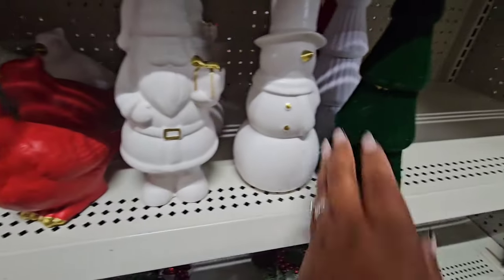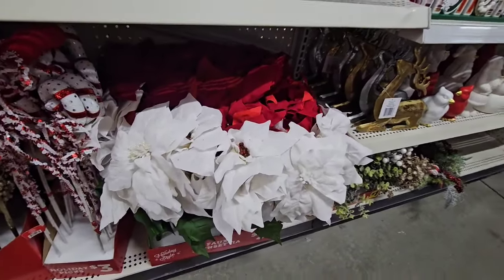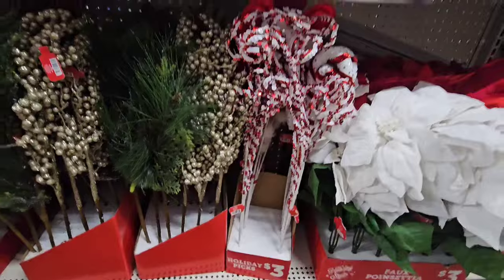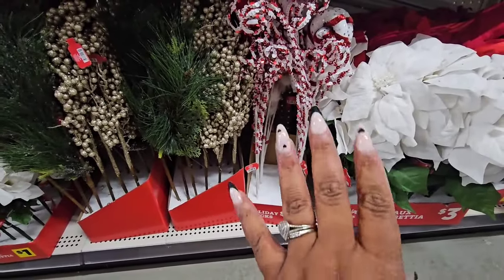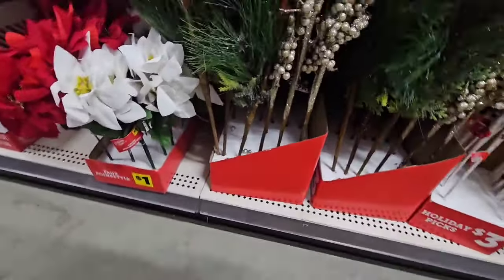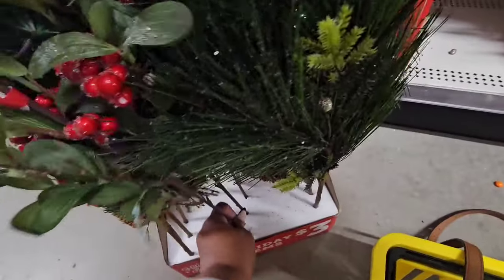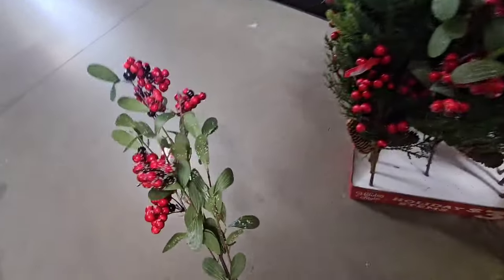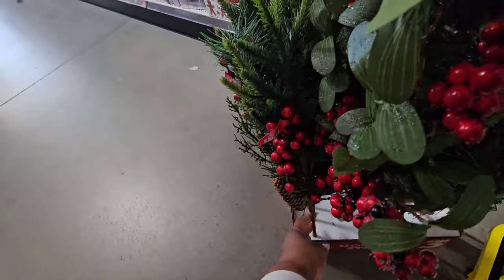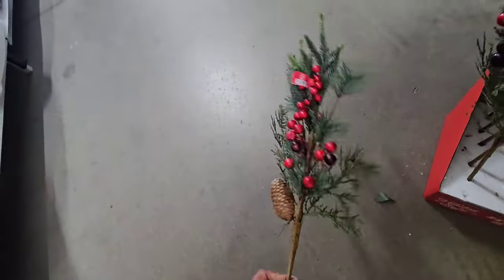They even have ceramic ones — five dollars for the snowman and Santa. They have flocked trees for three dollars in red, white, and green. There are poinsettia bouquets for three, and then these picks with Santa's foot, candy canes, and peppermint. These are three dollars and what you get is one pick — I don't know if I agree with that price. I could definitely do better than that.